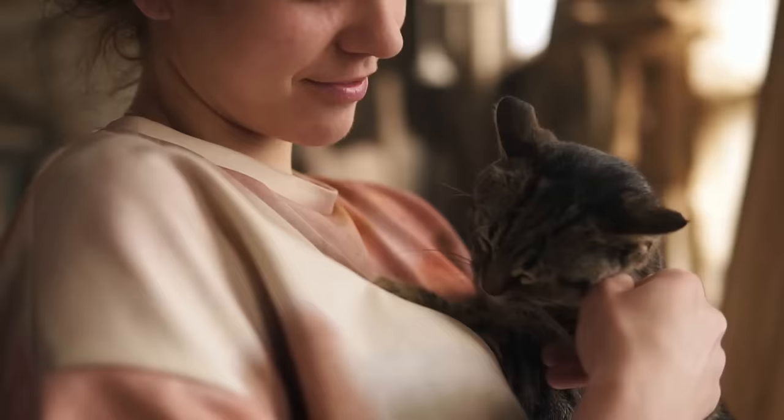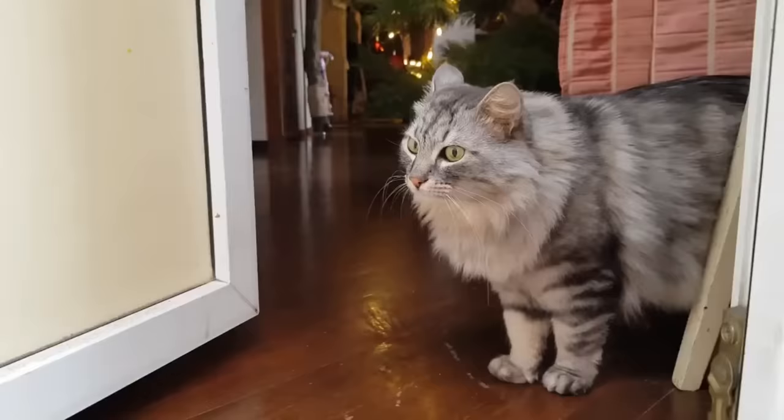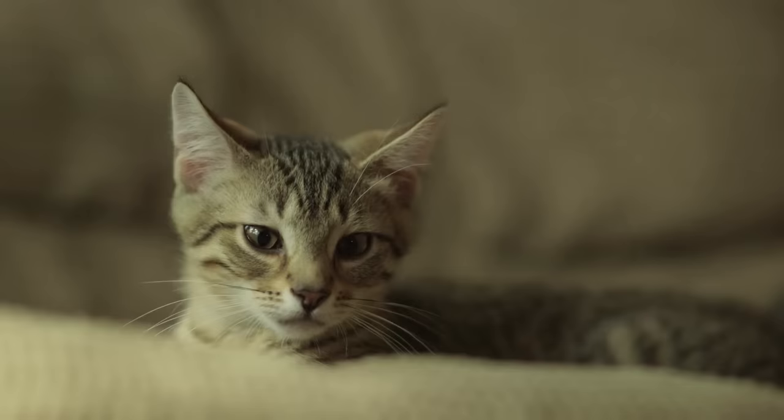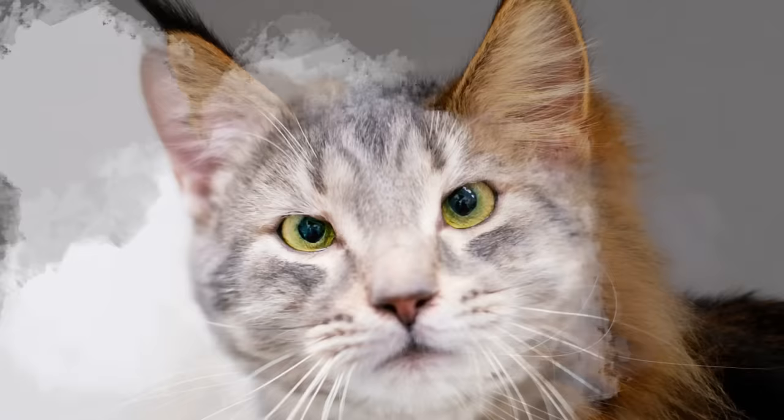Another difference has to do with their ears. Many Maine Coons have lynx tips, which give them a wild look. Even if not all Maine Coons have them, regular house cats don't have lynx tips. Maine Coons' ears are on the larger side, while house cats usually have medium-sized ones. And let's not forget about the fluffy hairs that decorate Maine Coons' ears — regular cats can have them too, but for Maine Coons, it's a must.